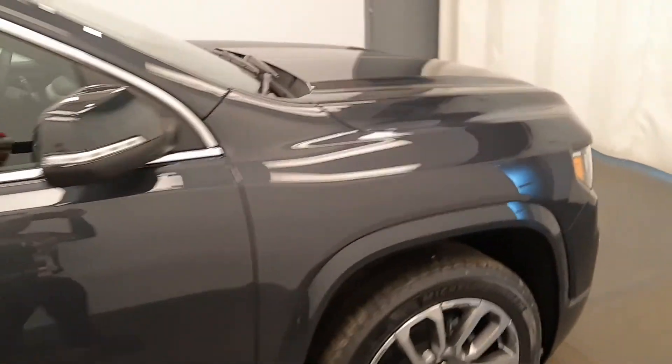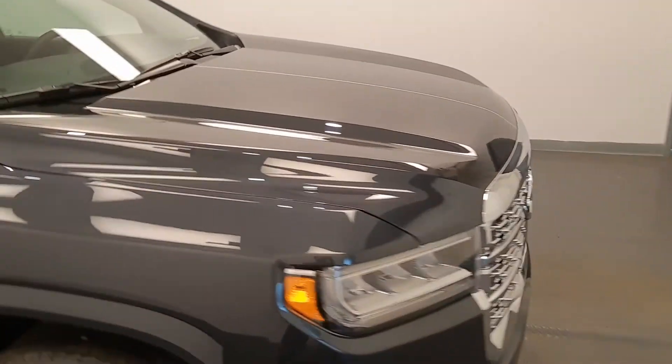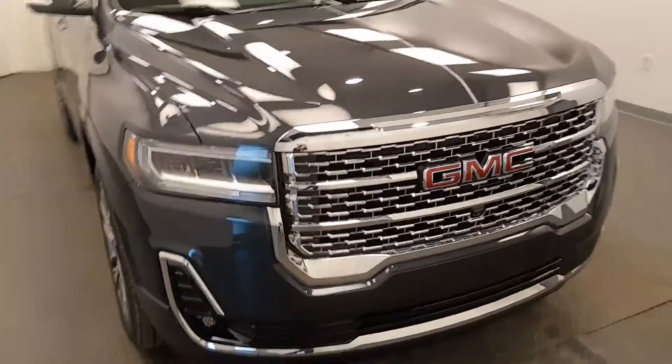Once again, we're viewing stock number 223473 on a 2021 GMC Acadia Denali.